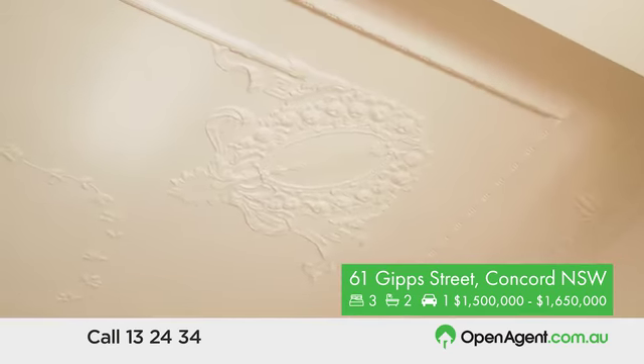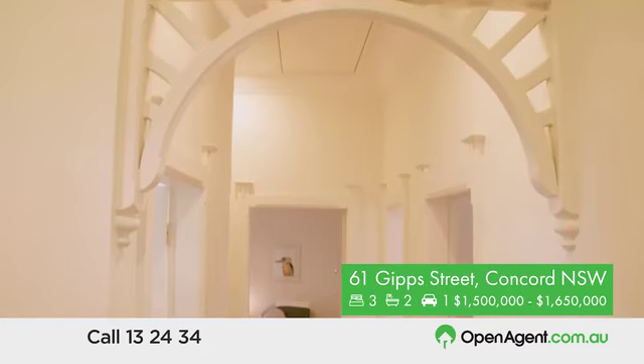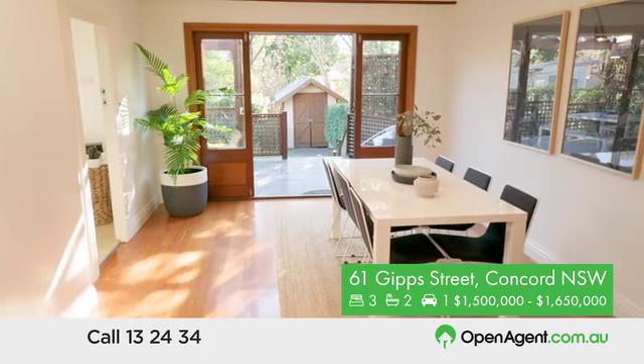What do you love most about this house? Look, I think even though it's a typical style federation home for the area, this one in particular has all the original features intact, like the fireplaces, the leadlight windows, the high ceilings. And I think with the modern updates it really pulls all that together, gives it a really good sense of elegance and charm.